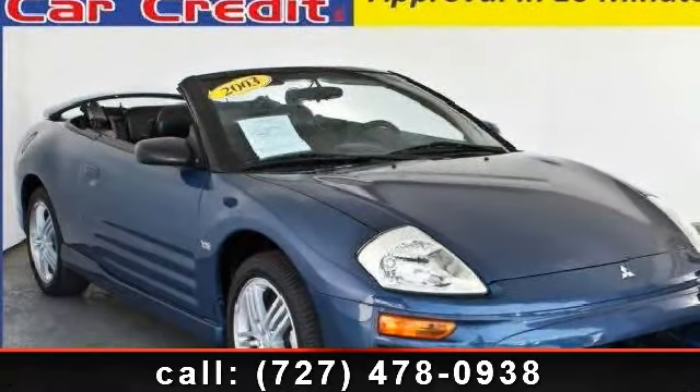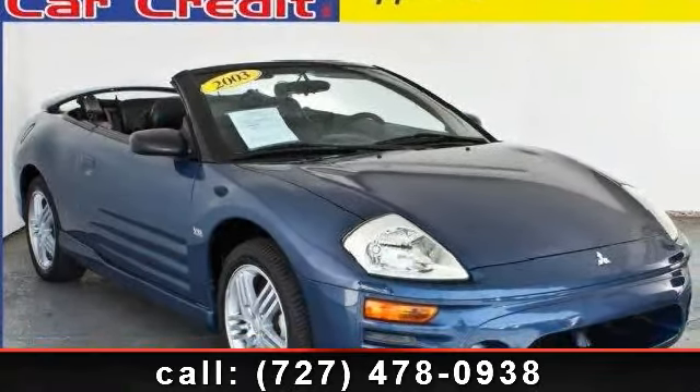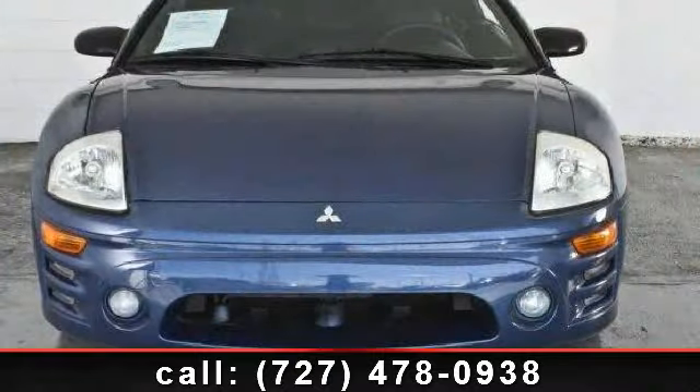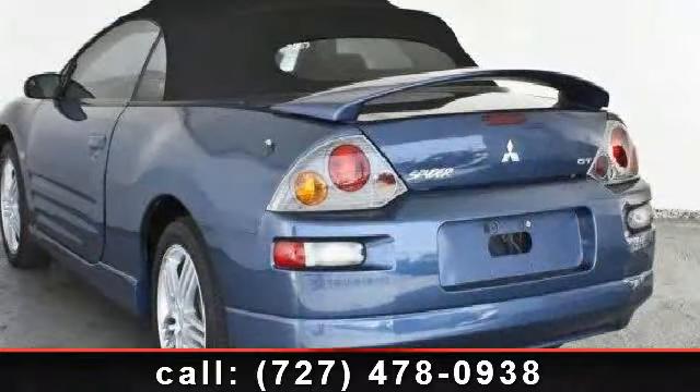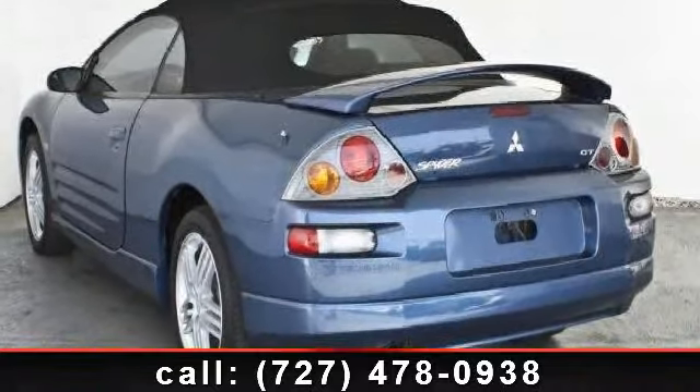Arrive in style with this 2003 Mitsubishi Eclipse GT. This is the set of wheels you've been looking for. This vehicle comes with a reliable 6-cylinder engine connected to a smooth shifting automatic transmission.